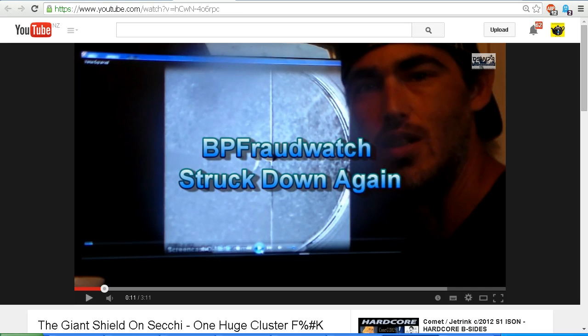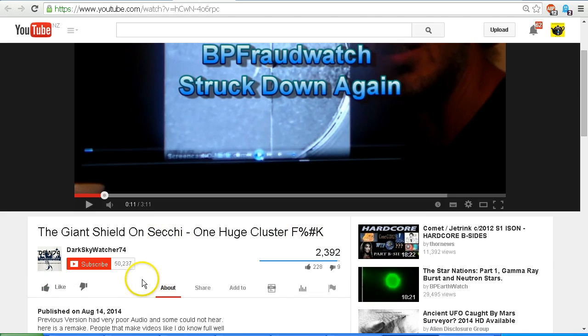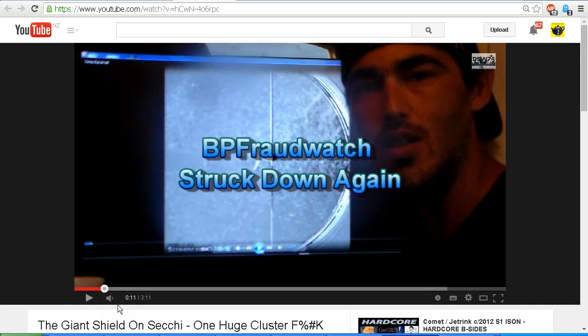I see that Dark Skywatcher has given his take on what is actually causing this object, which has been referred to as the Wagon Wheel, and in this image here the Giant Shield on STEREO — 'one huge cluster F-U-C-K by Dark Skywatcher 74,' published on August 14, 2014. As you can see, he has captioned that 'BP Fraud Watch struck down again.' Let's have a listen to Dark Skywatcher 74's explanation of what is causing this object, and then we'll take another look.